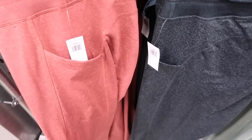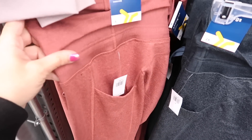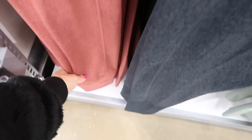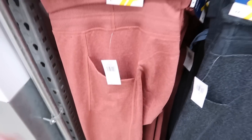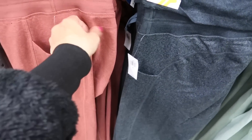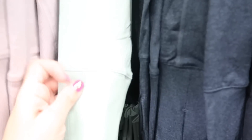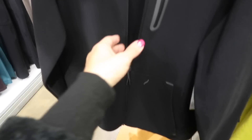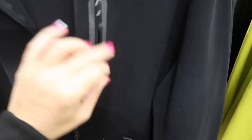They have matching leggings with a thick waistband, drawstring, side pocket, and a ribbed jogger-style bottom — super comfortable at $39.99. Colors include rust, gray, and mint for a cute monochromatic look.